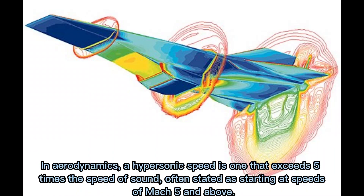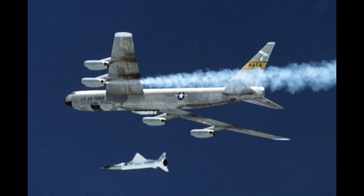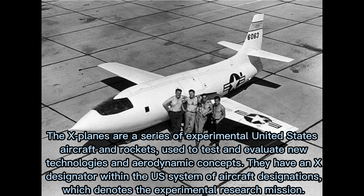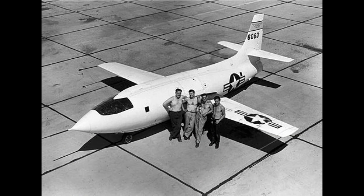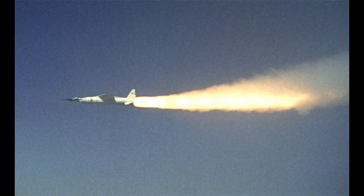The X-43 had multiple planned scale variations meant to test various aspects of hypersonic flight. It was part of the X-plane series and specifically of NASA's Hyper-X program. It set several airspeed records for jet aircraft. The X-43 is the fastest jet-powered aircraft on record at approximately Mach 9.6.